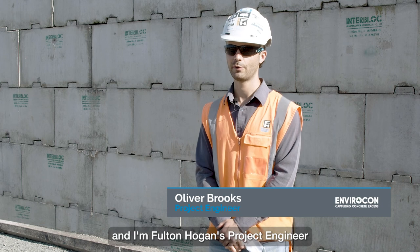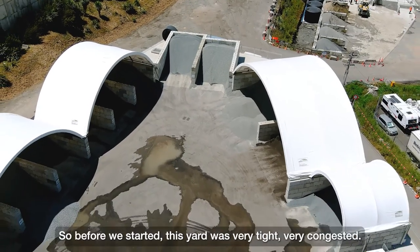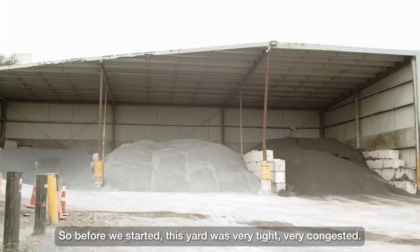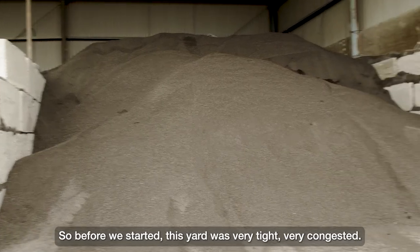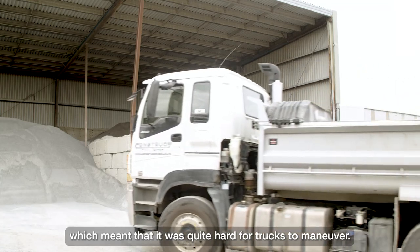My name is Ollie Brooks and I'm Fulton Hogan's project engineer for the Ashvale plant upgrade. So before we started, this yard was very tight, very congested. It was on quite a steep slope which meant that it was quite hard for trucks to manoeuvre.